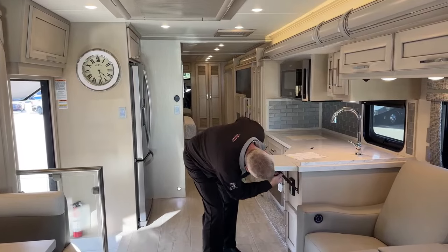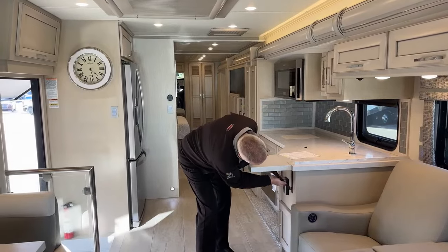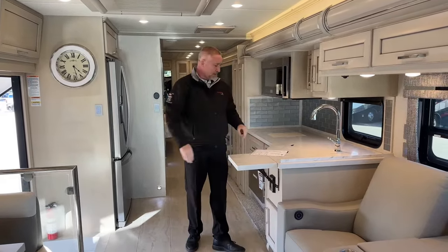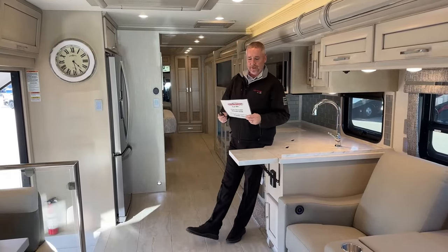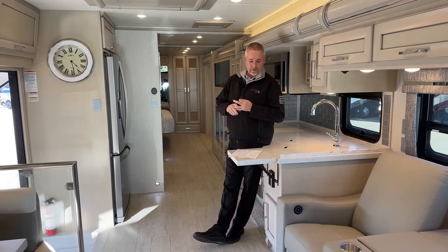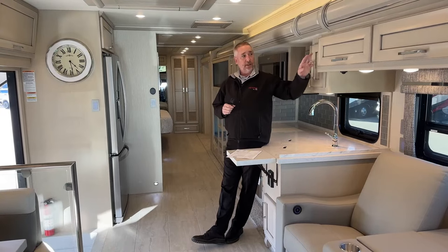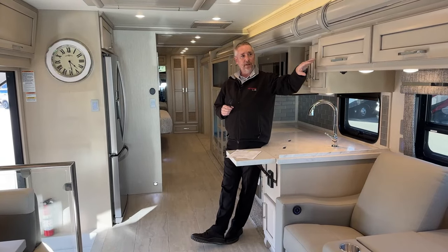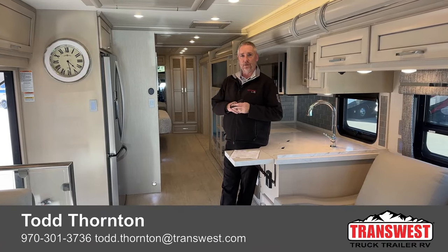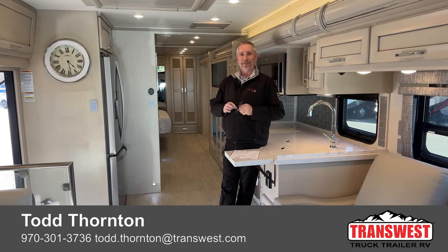This is a two-tone leather from Villa. Guys, this is the 2024 4065 Newmar Superstar — brand new with custom paint on the exterior, the Segura decor on the inside, and Glacier Glazed Maple matte finish on the wood. If you have any questions on this coach, give me a shout at 970-301-3736. Have a Merry Christmas and we'll talk to you next year. Thanks, guys.